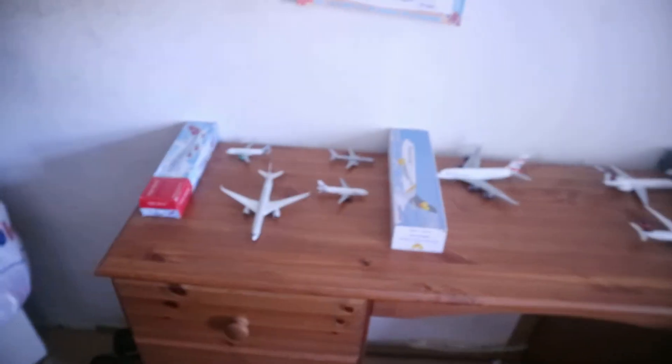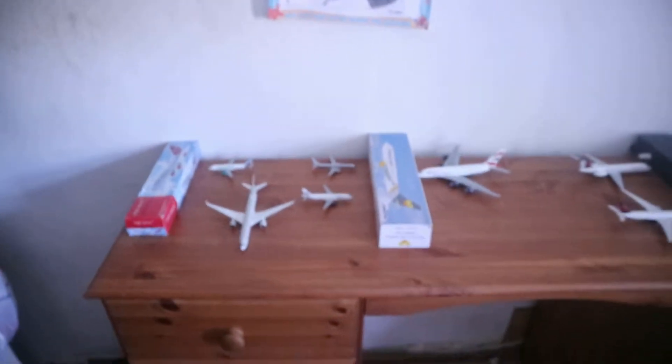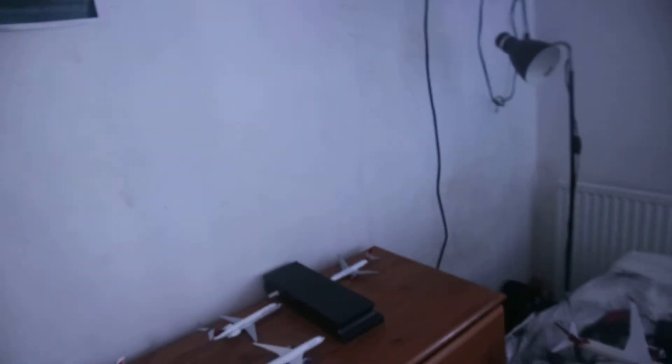Hello all and welcome back to episode 2 of my Atlanta Hartsfield-Jackson series. There aren't many US airlines represented because I'm kind of lacking in the US airline collection — I've only got one Frontier, one American, one JetBlue, a couple of General aircraft, and a couple of United.